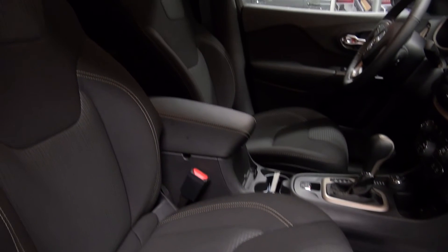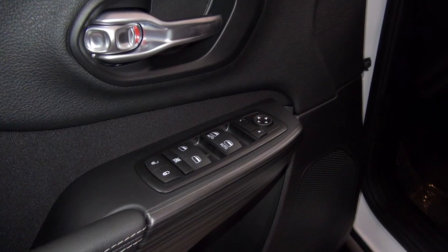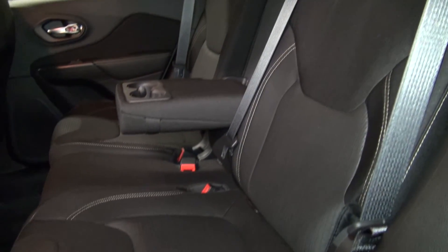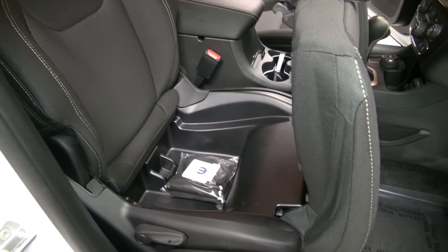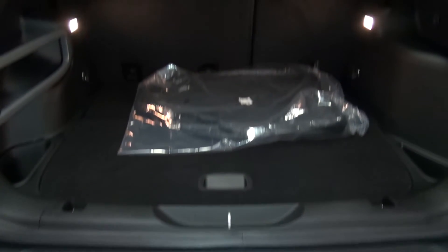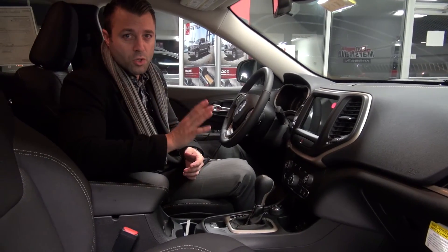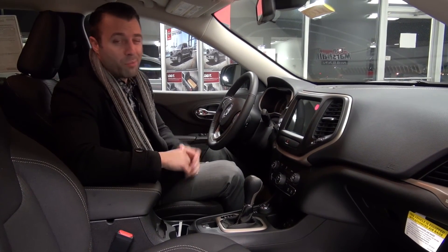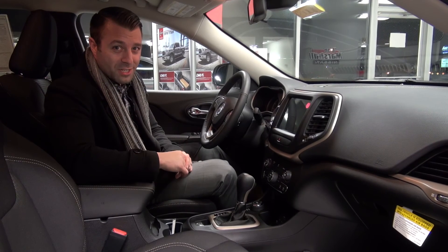Now if you want to learn more about what the Cherokee has to offer, these are just quick looks. What you really want to do is come on down to Don Marshall, talk to one of their sales product specialists and they'll answer all of the things that I've skipped over. Now if you don't feel like leaving the house, you can log on to DonMarshallAuto.com and talk to somebody via their instant chat program. Don't forget to subscribe to our YouTube channel and we'll see you next time.